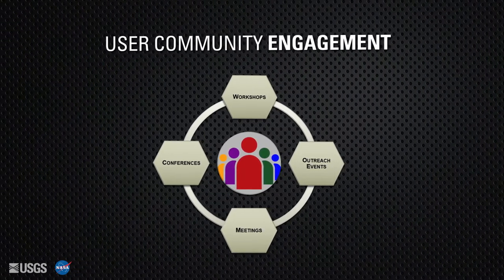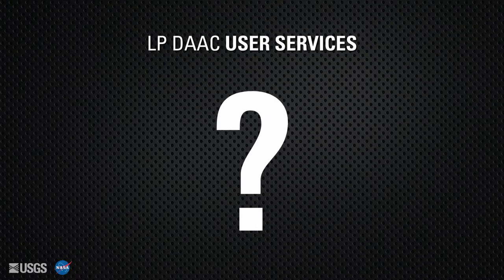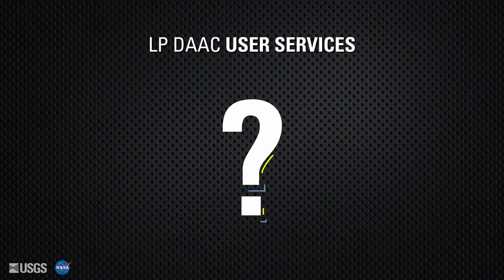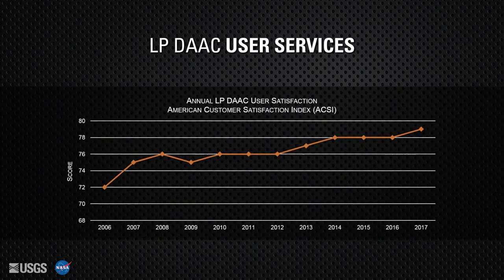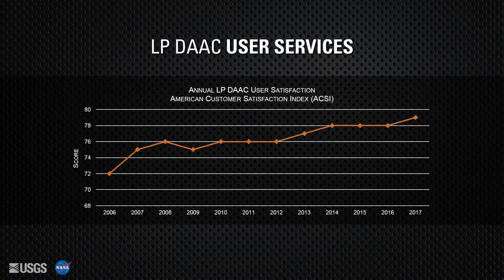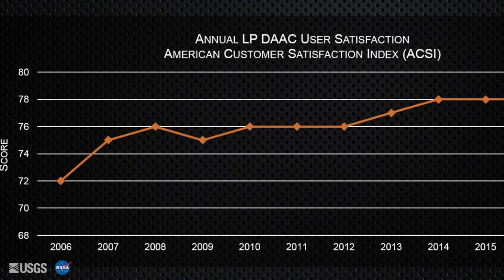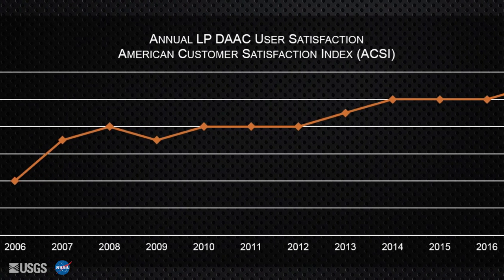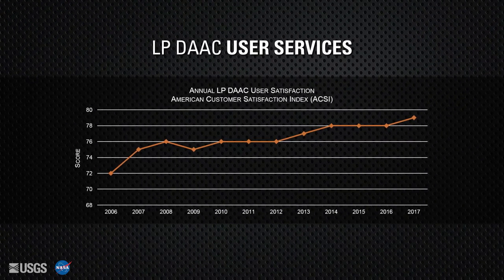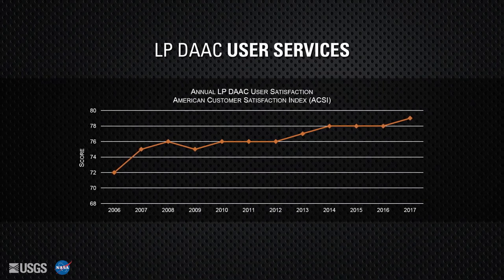Science communications staff also organize and lead workshops for specific user groups. The primary point of contact for all user inquiries is the LPDAC user services team. They answer questions about data, tools, and services, and provide solutions. Each year, the support and services provided by the LPDAC are assessed through the American Customer Satisfaction Index survey. The LPDAC has seen continual growth in customer satisfaction since the survey began in 2006, and the results are used to develop new ways to make data and services more accessible and usable for the community.